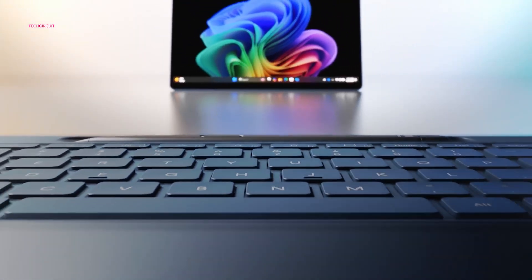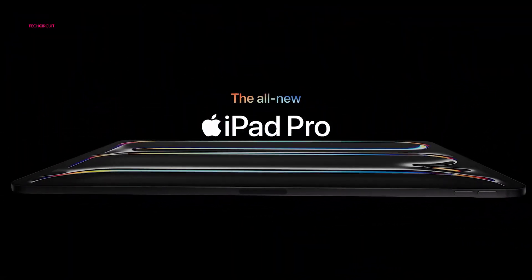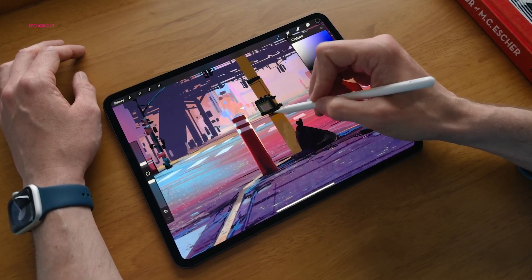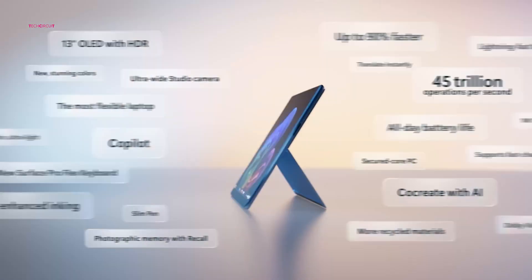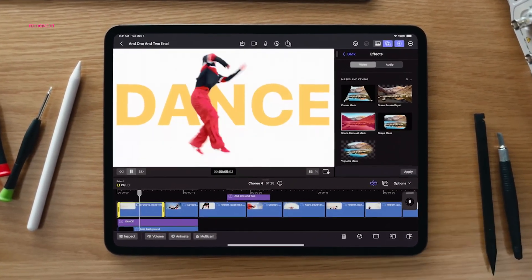However, the Surface Pro 11 isn't the only tablet with advanced AI capabilities. Apple recently unveiled the iPad Pro 2024, the first Apple device equipped with the new M4 processor, featuring an enhanced neural engine. This update adds a new dimension to the Surface Pro versus iPad Pro debate. So let's compare their key features to see how each might hold an advantage or face a disadvantage in this evolving landscape.